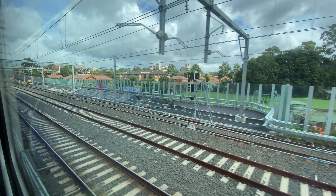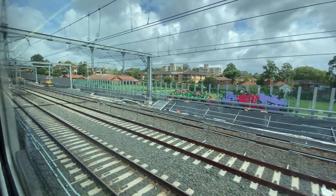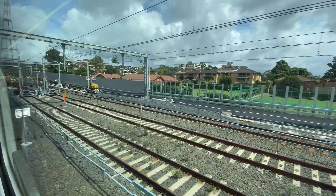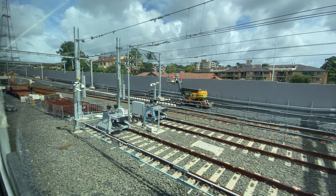Over the next two days the existing northbound line at the electrical gantry closest to you was bent very slightly to the right to connect with the new line, which is where that yellow construction truck is. I've slowed the footage down so you can imagine that track bending to the right to where that yellow truck is. This is where they would have cut the existing track and then welded it to the new track after moving it.